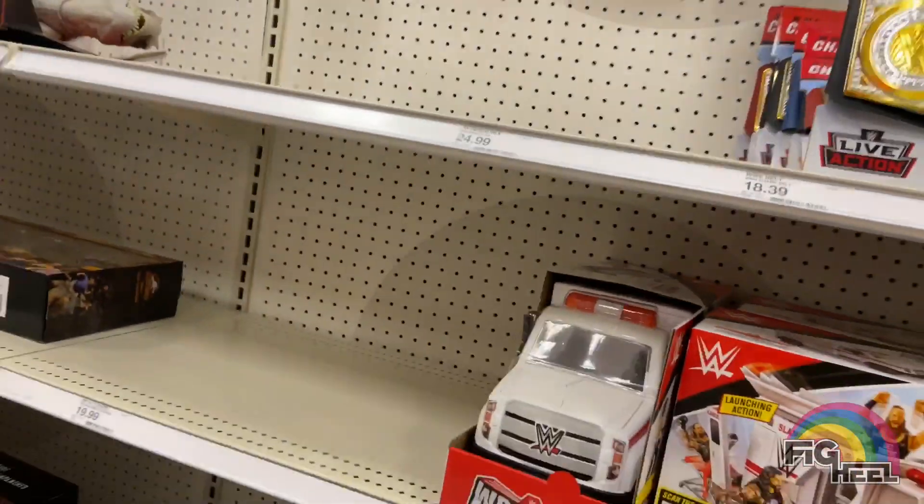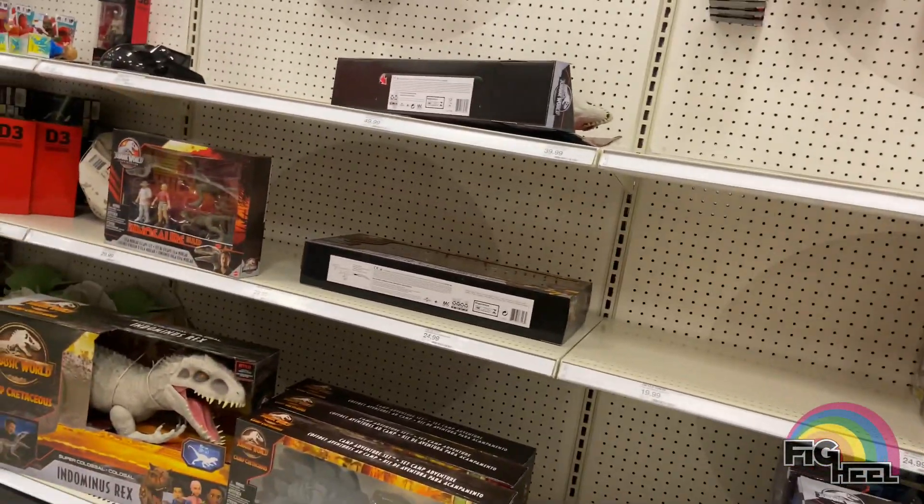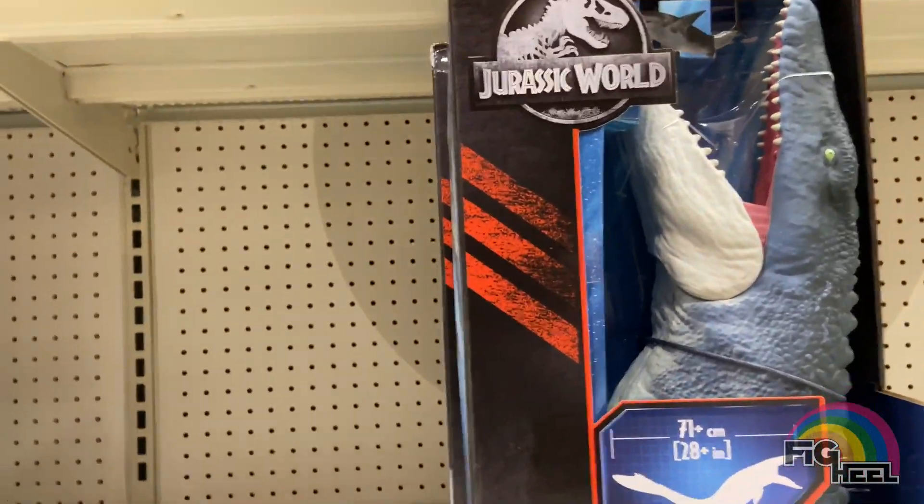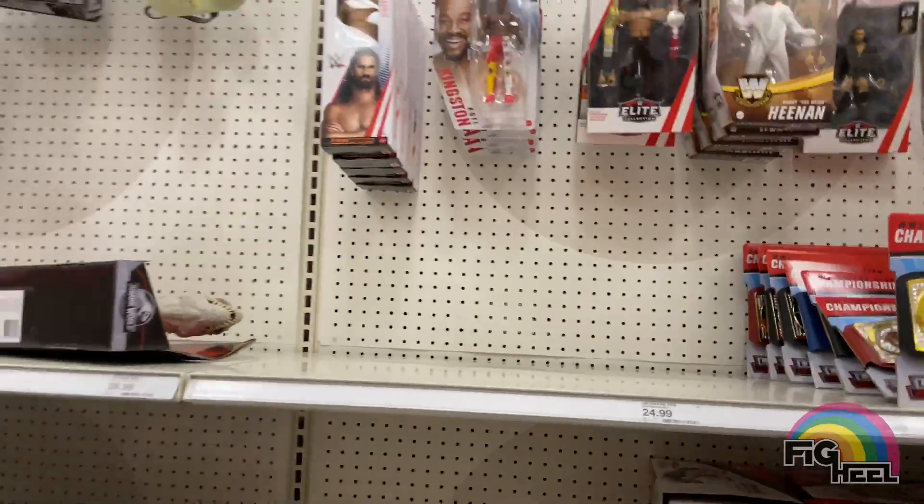They had the Slambulance, a couple belts, really nothing worth looking at. I even tried seeing if there was anything under the shelf but they wouldn't come up.